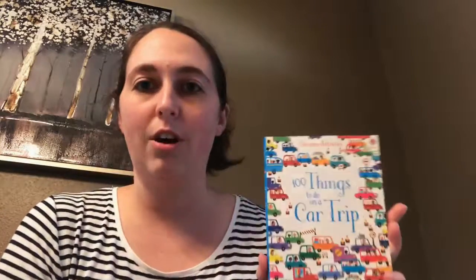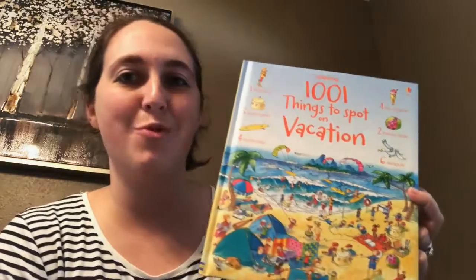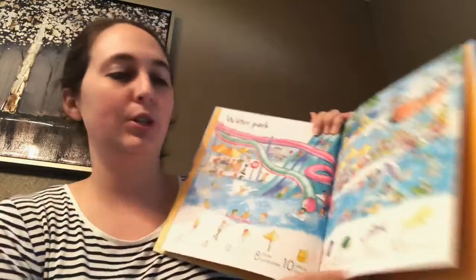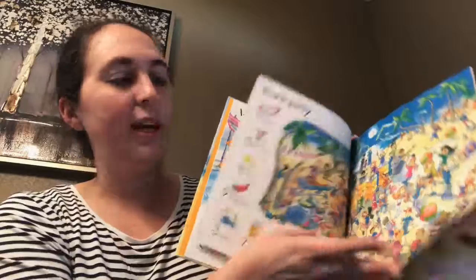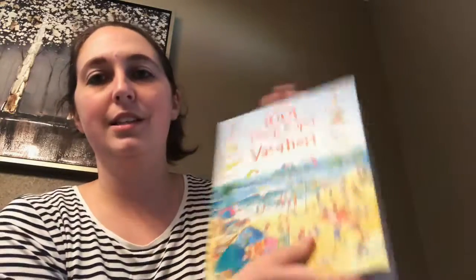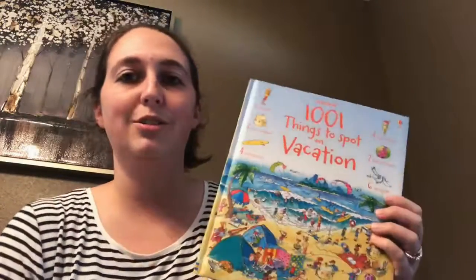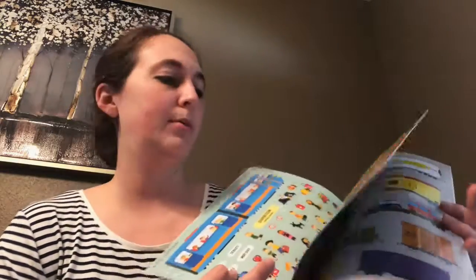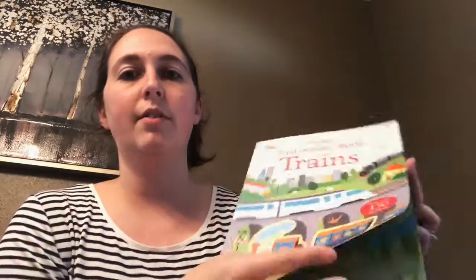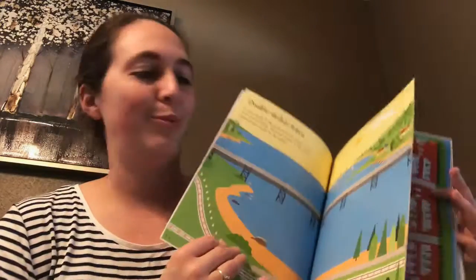Speaking of travel, I have the 1001 Things to Spot on Vacation — it's like an iSpy series book with seven toy dolphins and different things on each page that you're trying to find. There are all kinds of different ones in the 1001 Things to Spot series. We also have several sticker books — this is the first train sticker book, for your younger kids who like sticker books. The stickers are pretty large so they're easy to peel off, and there are different pages where you can place them.